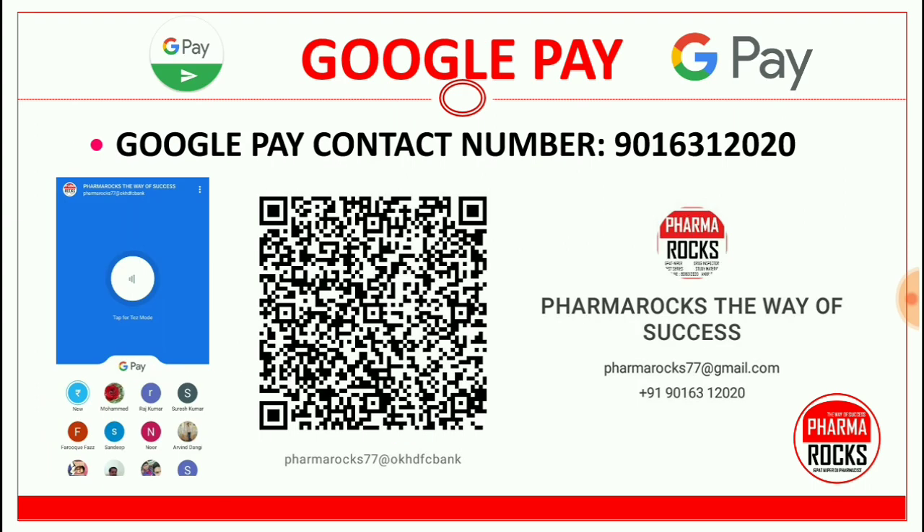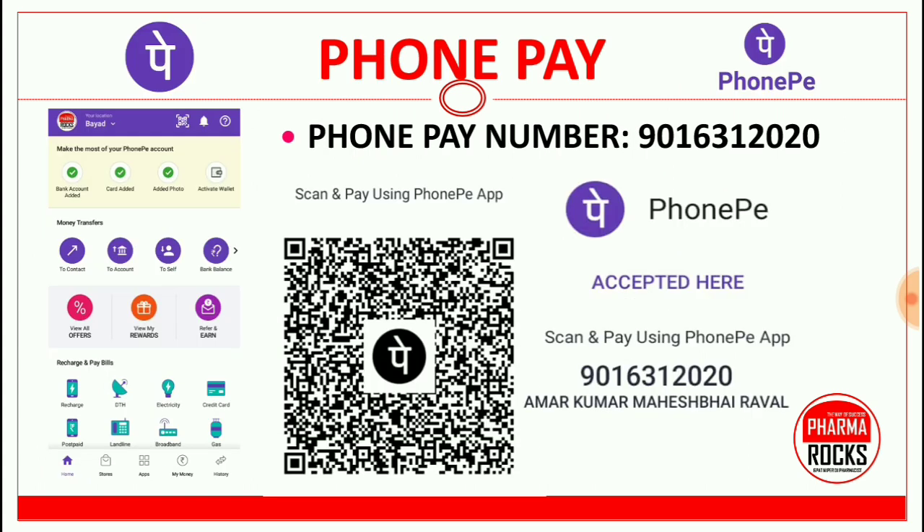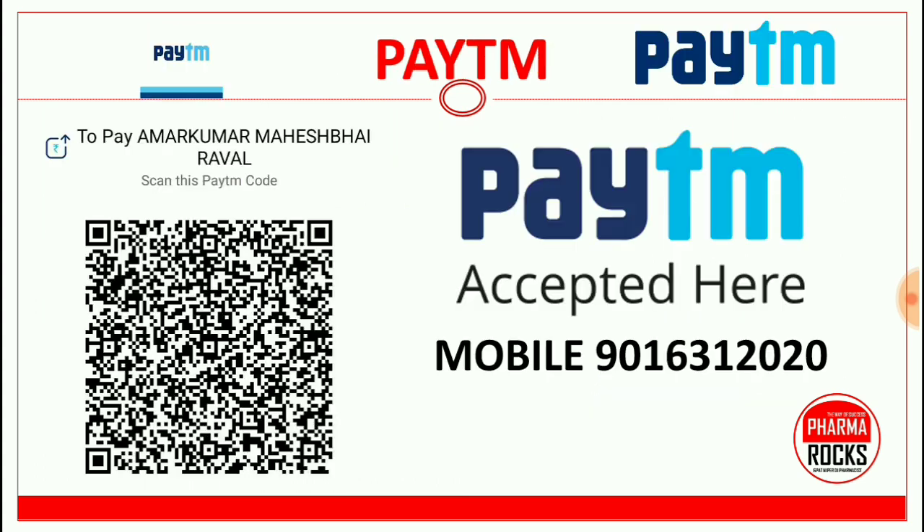Here is the Google Pay contact number and a QR code to scan for payment. For Phone Pay, the same contact number 9016312020 applies — Omarkumarmahesbhai Rawal. For Paytm, you can pay to 9016312020 or scan the QR code shown.